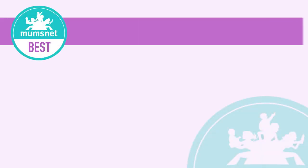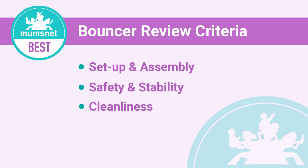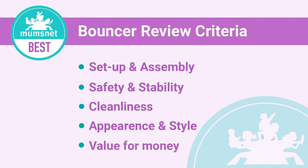So before we announce the winner, I thought I'd explain how we actually tested the bouncers. We looked at how easy it was to put together, how safe it was, cleanliness — so how easy it is to clean and whether you can just bung it in the washing machine — aesthetics, so whether it's stylish, and finally value for money, because bouncers really range in price and we wanted to make sure we chose one that was affordable and did everything you needed it to do.